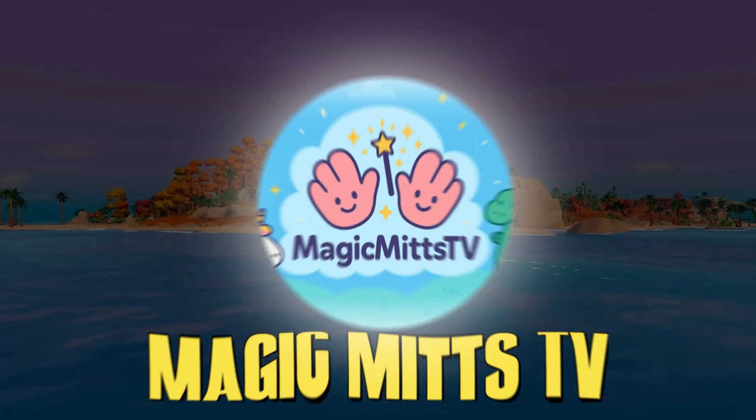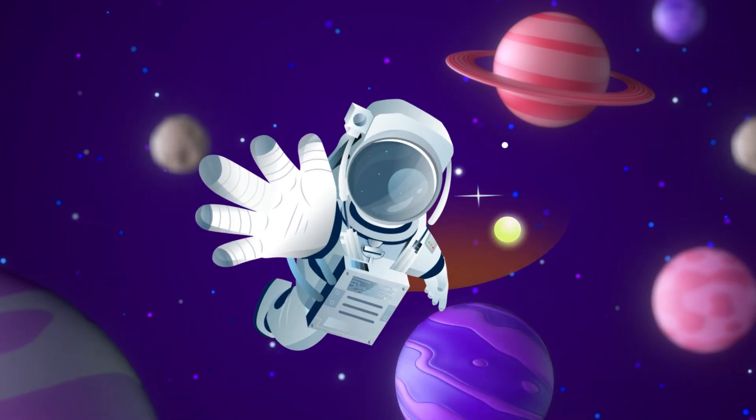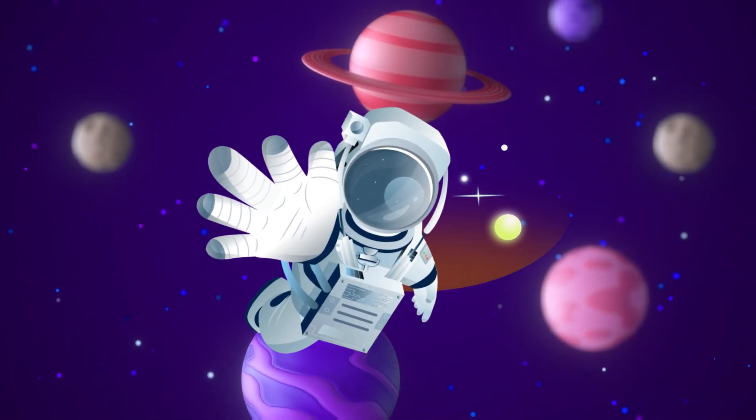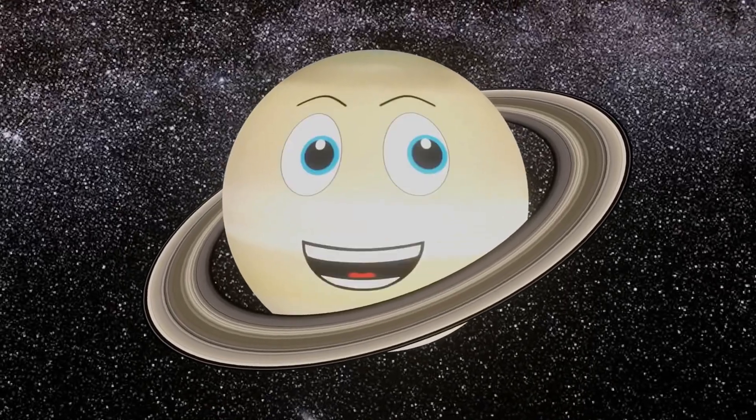Welcome to Magic Myths TV! Today we're blasting off on an incredible learning mission called Shapes in Space. Learn with planets and rockets!